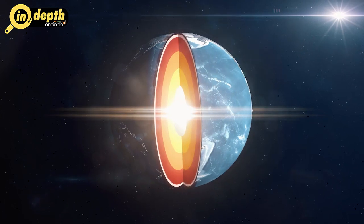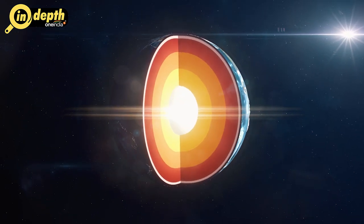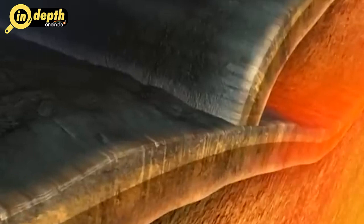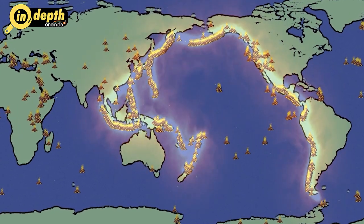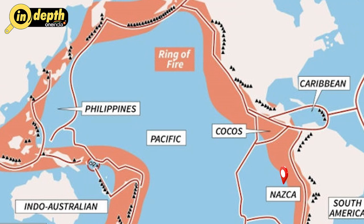The Earth's crust is composed of a series of enormous interlocking plates that constantly move and interact with each other. In the case of the Ring of Fire, this convergence occurs along the Pacific Plate, which is bordered by the Nazca Plate, the Cocos Plate, the Philippine Sea Plate, and the Juan de Fuca Plate. The interactions between these plates give rise to a variety of geological phenomena, including subduction zones where one tectonic plate is forced beneath another.